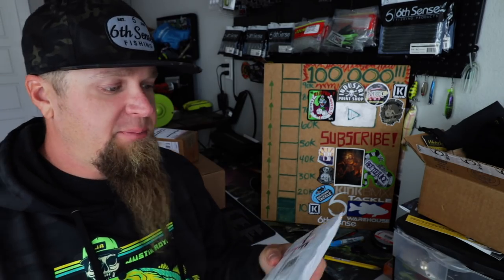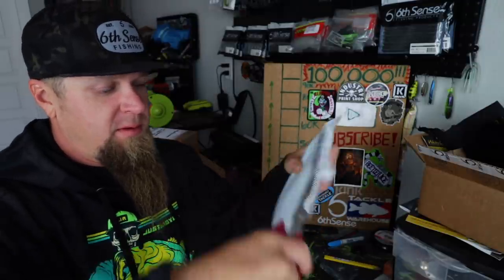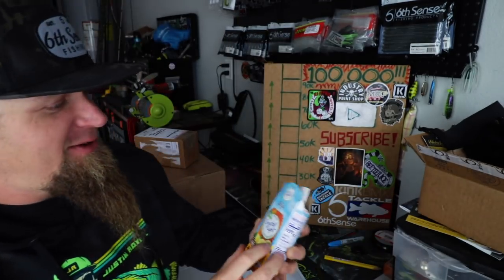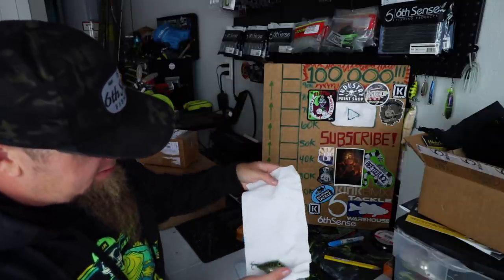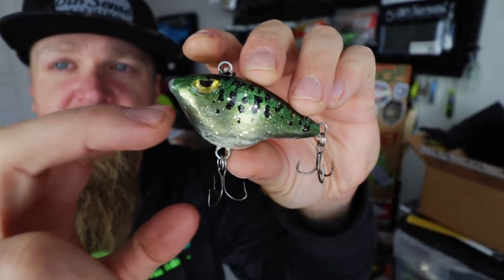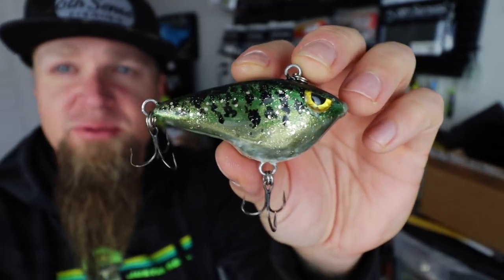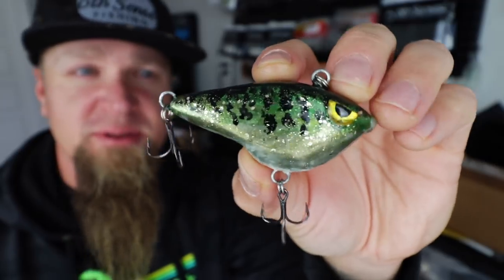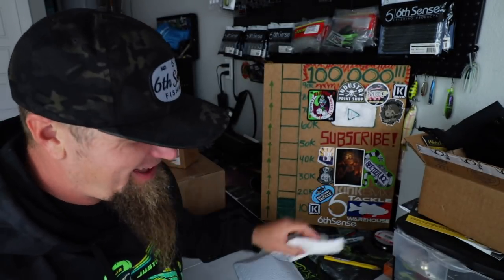Next up I got a package here from Robert Harrington out of Roseville, California. Let's see what Robert sent us. Looks like a little hard bait - check that thing out, a little bullfrog baby bass action. I think Robert said he was getting into some bait making and wanted to send me one - thanks Robert, I appreciate the love. Little baby bass lipless crank action, this reminds me of some of those old school baits you would see back in the day. Sweet dude, nice, much appreciated - thanks for the Crystal Light.